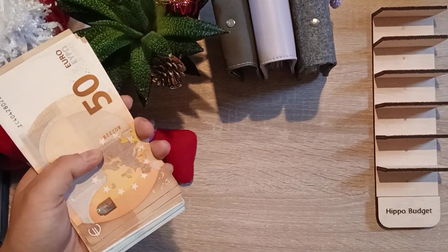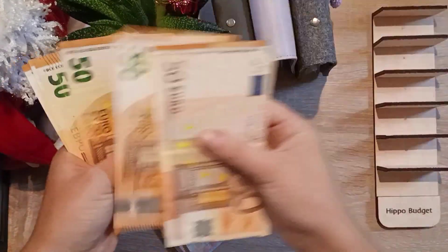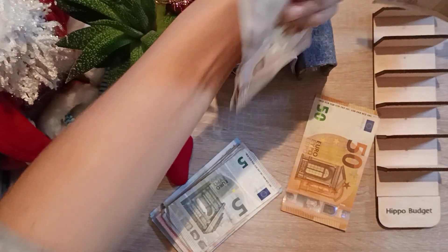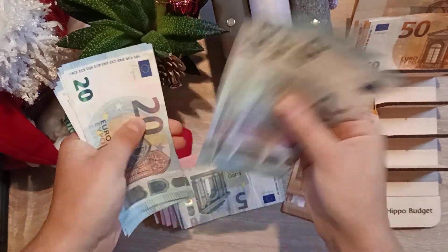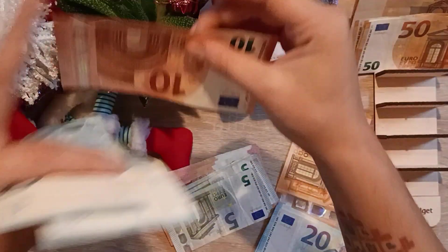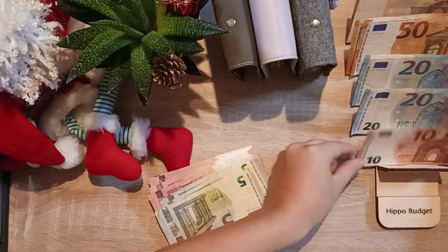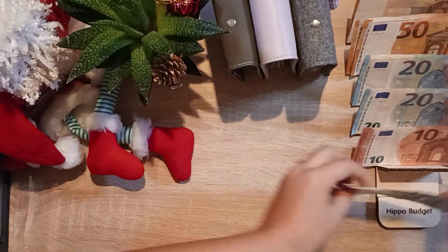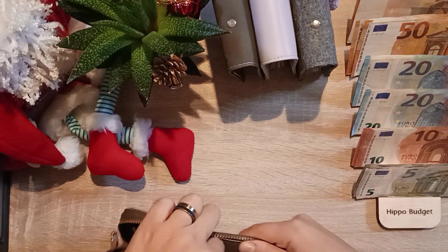We're going to start with 680 euros today - it was actually usually 805 but we already made some expenses. So counting it out: 50, 100, 152, 253, 350... we have 300 in here and then 20s making 500 in total, then 550, 600, 620, 650, 680 - perfect, all is correct. Now let's start with our cash wallet, starting from rent.